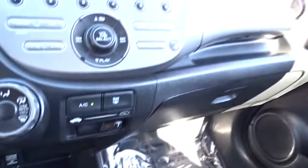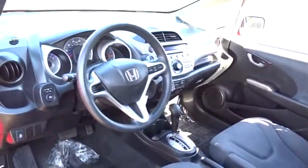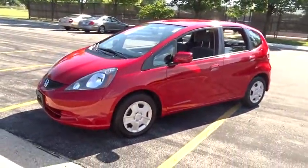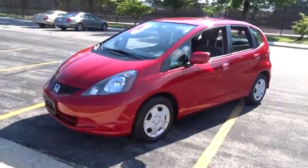Trip computer, CD player, MP3 player, bucket seat, power door locks, child safety locks, security system. This beauty is sure to make you the talk of the neighborhood, so call or drop in for a test drive today.